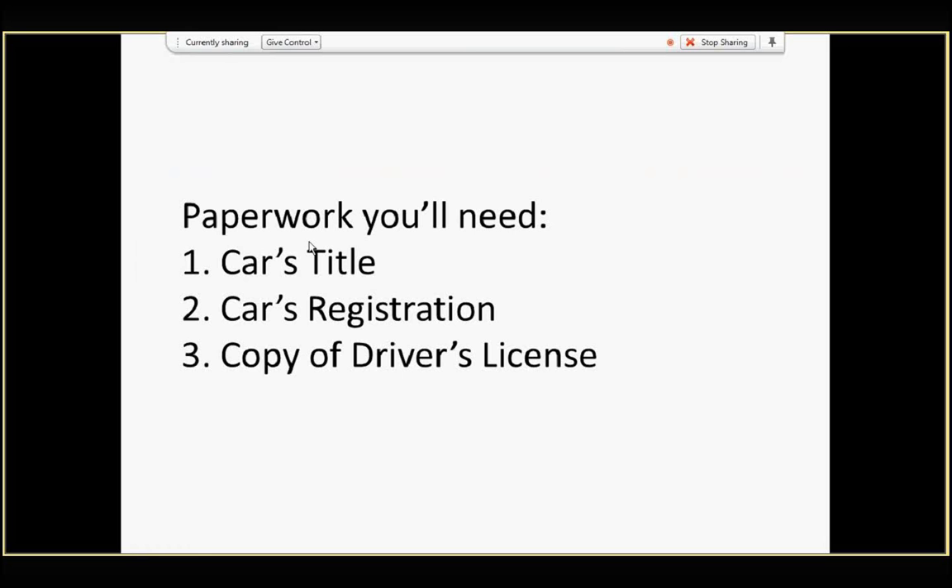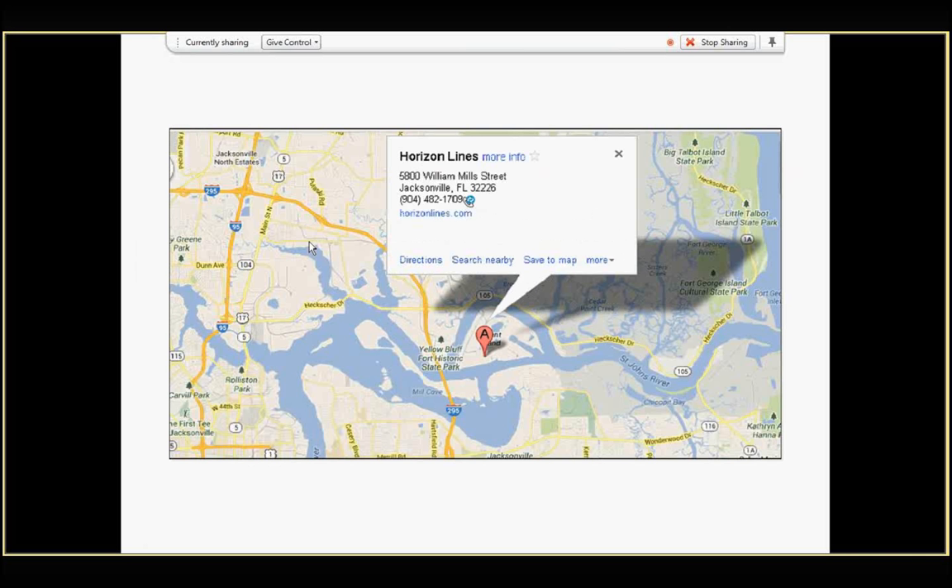Make sure your car's tank has less than a quarter tank of gas, and also make sure you leave a full set of keys with us. You'll also need to make sure that your car is clean both inside and out. The authorities in Puerto Rico do not like to see a lot of dirt on cars entering their territory.